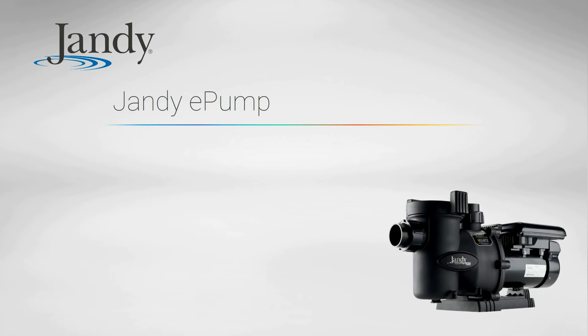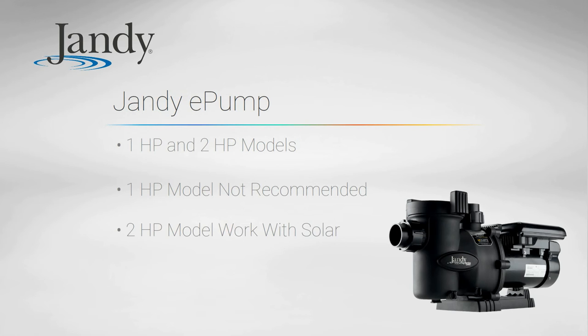The Jandy E-Pump comes in 1 horsepower and 2 horsepower models. We don't recommend the 1 horsepower model because it usually ends up needing to run at full speed, negating the benefits of a variable speed pump. The 2 horsepower model is fine, but does not have the same cost-to-benefit ratio of other options.